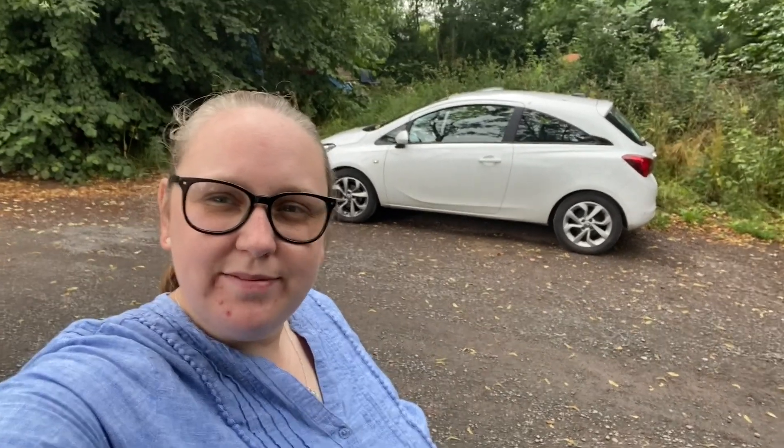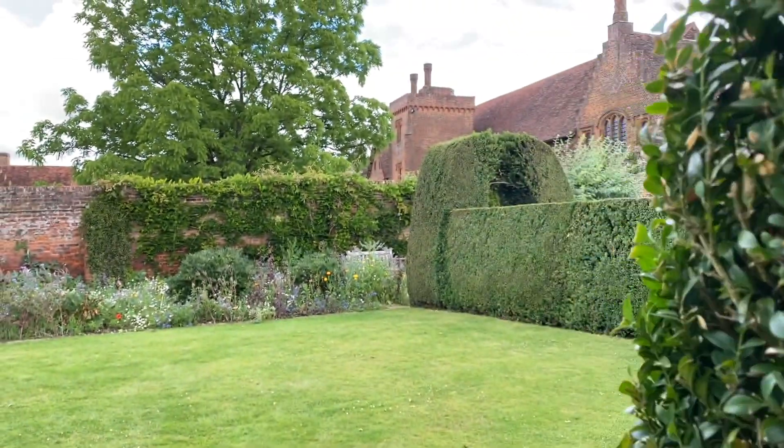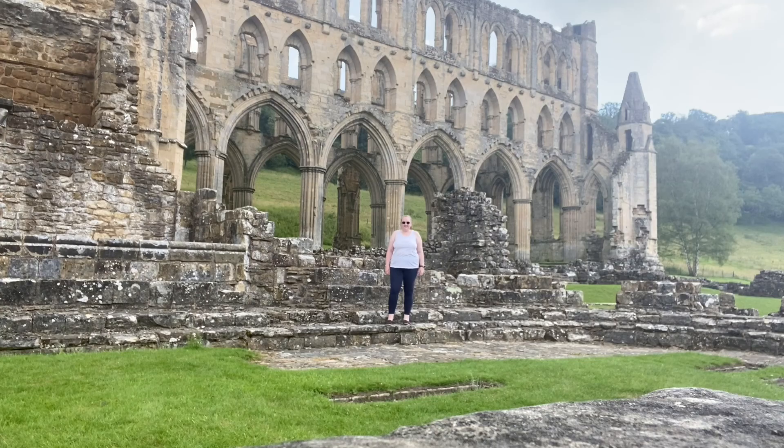Now it's time to go and start day 12. My name's Emily, I'm a history teacher from Lancashire and I love to travel. This summer I decided to pack up my car and head out on a road trip around England, camping in my car as I went along. Join me on my English adventure.